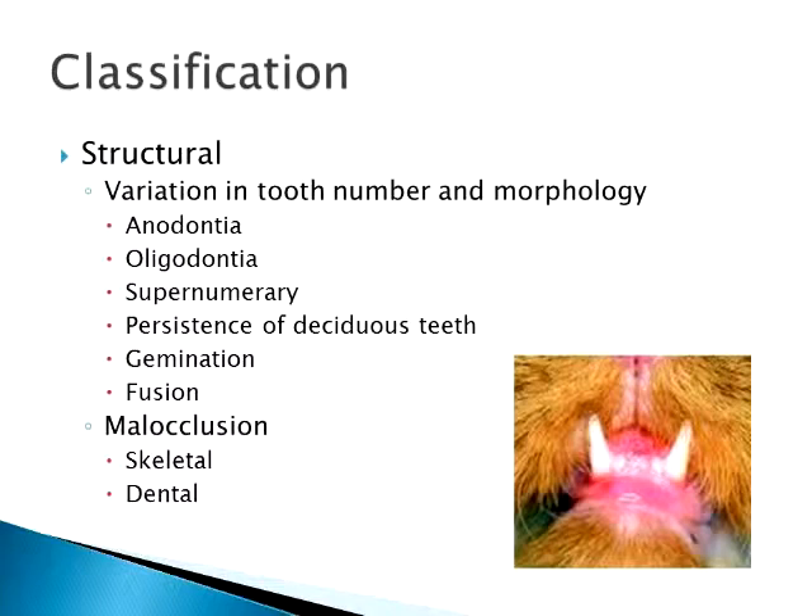Supernumerary teeth is probably the most common thing we see, also called retention of the deciduous teeth. Normally they have their baby teeth, those fall out, and then they get their permanent teeth. But occasionally, especially the canine teeth, those baby teeth tend to be retained, so you get the double-fanged look. That can eventually lead to other dental issues if not taken care of in a proper time. They can also have true supernumerary adult teeth — more than the normal number — but that's not very common in cats.